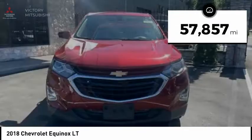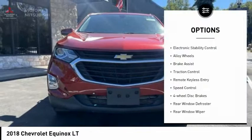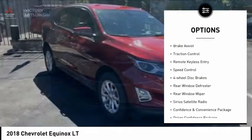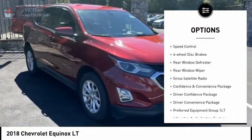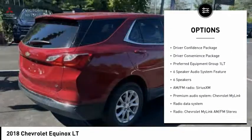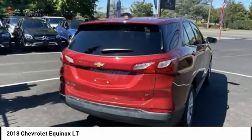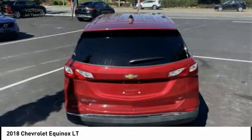This vehicle has less than 60,000 miles. Here are some of this vehicle's great options: electronic stability control, alloy wheels, brake assist, traction control, remote keyless entry, speed control, four-wheel disc brakes, rear window defroster, rear window wiper, and Sirius satellite radio.